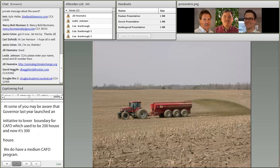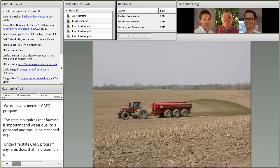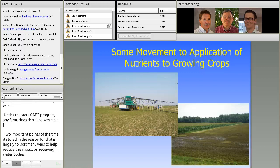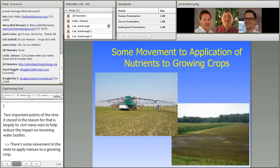Under the state's CAFO program, any farm that's a CAFO has to have a comprehensive nutrient management plan prepared by a third party certified by the state. Most of the time manure is stored before it's land applied, largely to help reduce the impact on receiving water bodies. There is some movement in the state to apply manure to a growing crop; the problem has been that farms with manure storages create odorous gases, and when manure is applied in the summer to a growing crop, the neighbors aren't necessarily too happy.